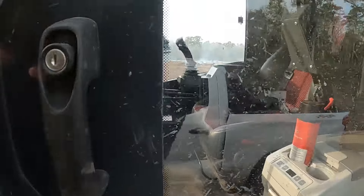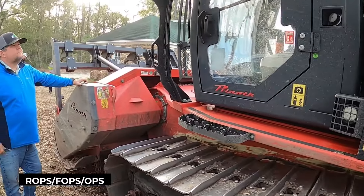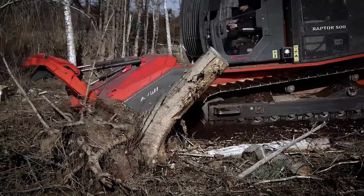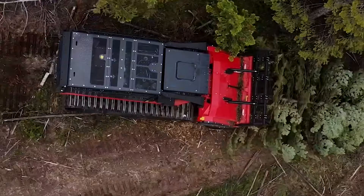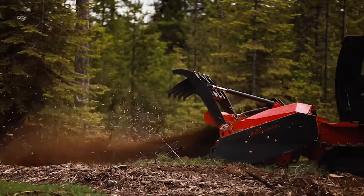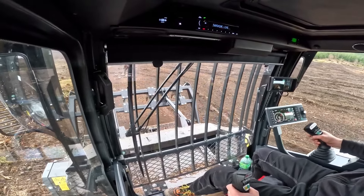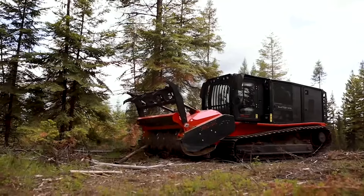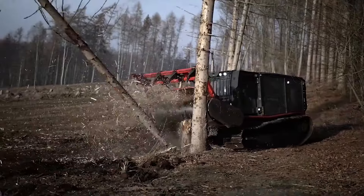Speaking of which, this cab is like the Rolls-Royce of forestry: air-conditioned, ergonomic, and safer than a bank vault, meeting ROPS, FOPS, and OPS standards. Imagine tackling the wild with Delta tracks that eat rocks and stumps for breakfast, all while keeping the soil underneath as pristine as a golf course. It's efficient too, with a heavy-duty driveline that makes fuel consumption as lean as its performance is mean. And with a 132-gallon tank, you're in for the long haul. Whether you're clearing land or managing a forest, the Raptor 500 is your go-to.